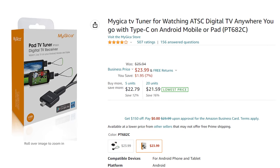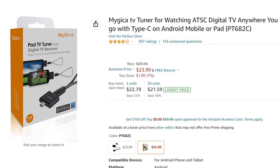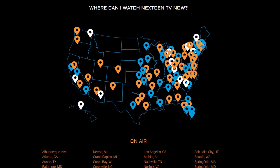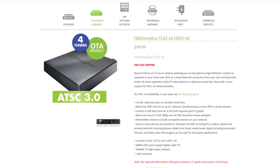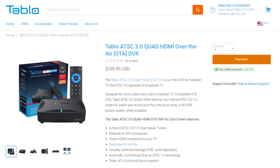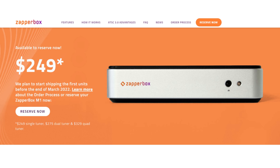As a quick note, this tuner only picks up current ATSC 1.0 TV signals. It is impossible for me to test the new ATSC 3.0 TV standard on an airplane yet, as there aren't any battery or USB-powered tuners on the market and probably won't be for several years.